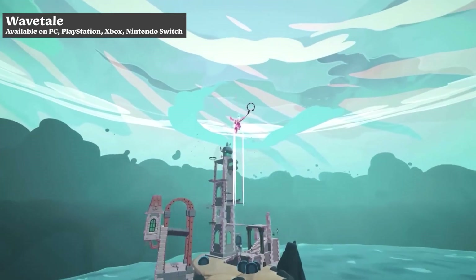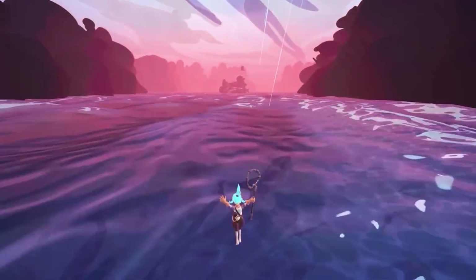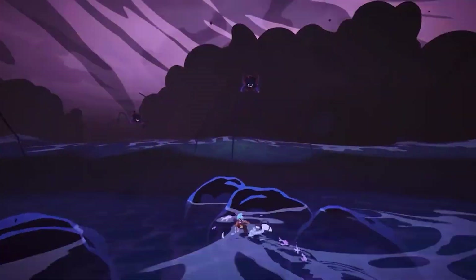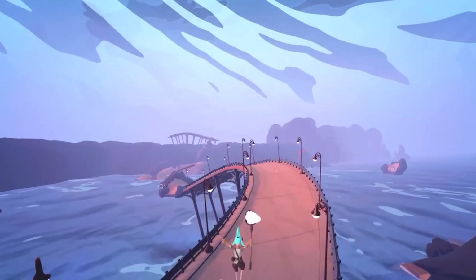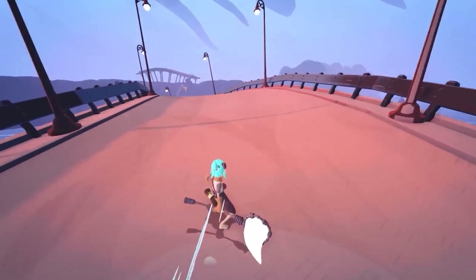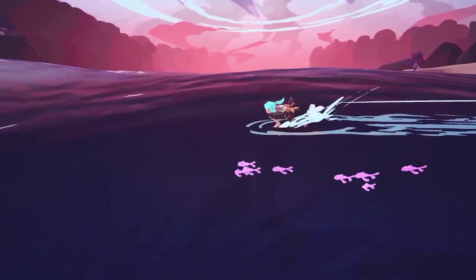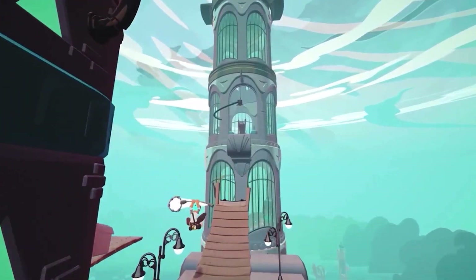I truly believe Wavetail is a hidden gem from last year. It is far from perfect but has this cozy aesthetic with the pastel colors, and the gliding as you ride across the water all feels smooth and relaxing. The gameplay is light platforming mixed with some combat. The combat itself is very generous with hit points, so at no point was I ever concerned I wouldn't be able to defeat all the enemies.